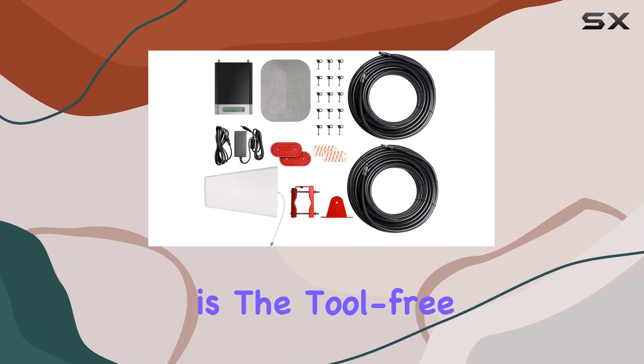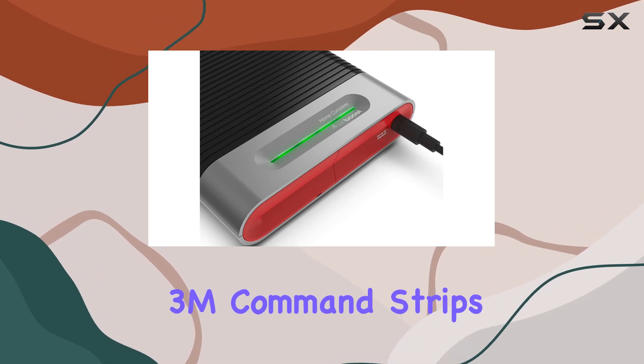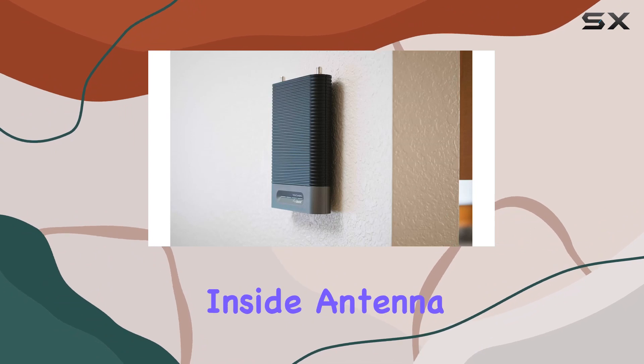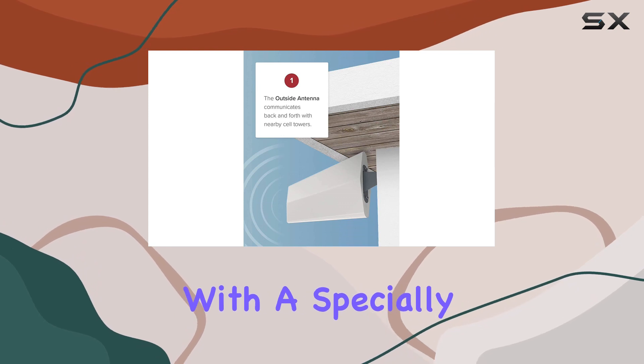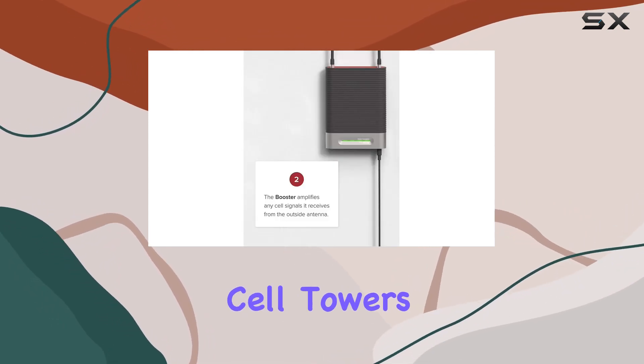One of the standout features is the tool-free installation. The kit includes custom wall mount brackets with 3M command strips, making it easy to secure the booster and inside antenna without the need for complicated tools. The outside antenna is designed with a specially crafted bracket, allowing for quick adjustments and pointing toward nearby cell towers to maximize signal strength.